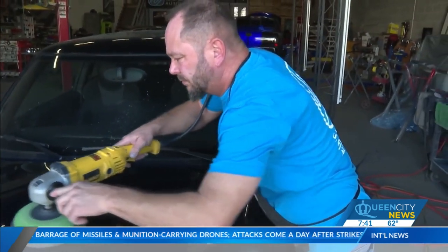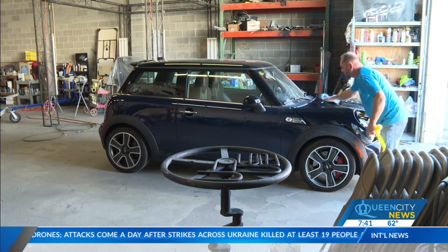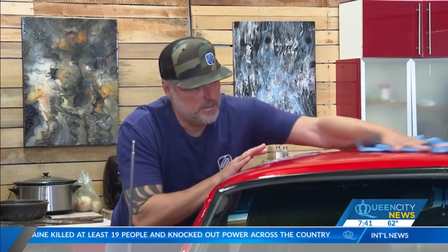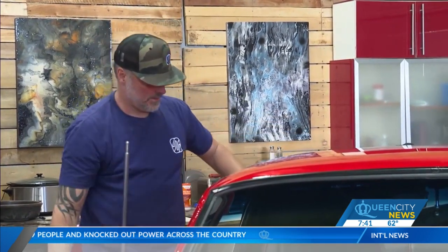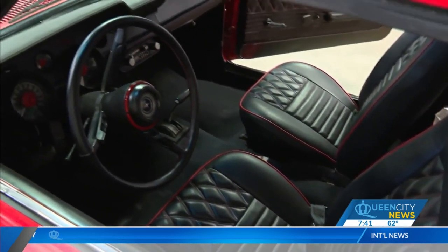Street Scenes Automotive in West Charlotte has roots tracing back to 2004. You'll find three guys who share a special bond over classic cars, and that bond started more than 30 years ago. There is never a slow day at Street Scenes Automotive. Every day is totally different. The vibe here is really laid back, but edgy — and this shop is now on the cutting edge of car restoration.